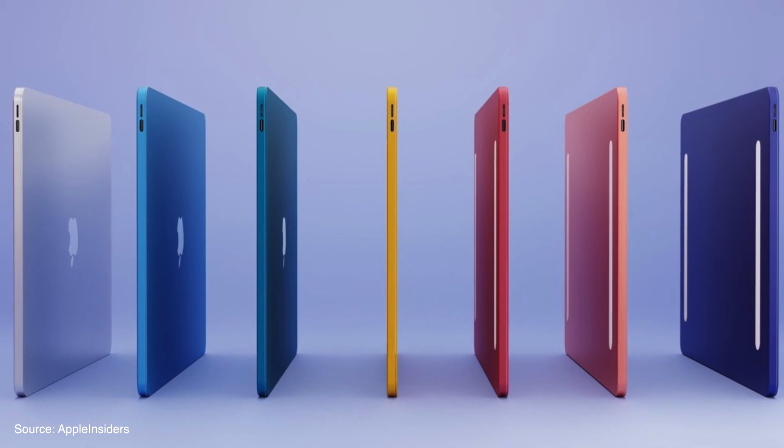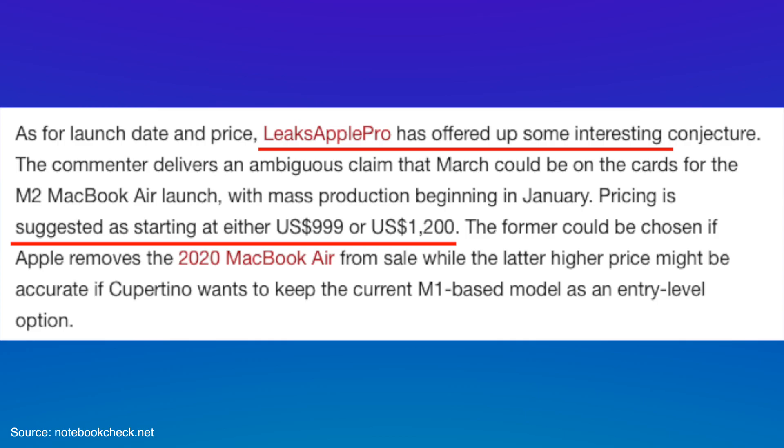We are really curious about what color options will be available in the new MacBook Pro with M2. We know the MacBook Air is going to feature multiple color options just like the current iMac, but whether the MacBook Pro will also get multiple colors or stick to Space Gray and Silver is something we're still wondering about. The price point of these MacBooks is expected to start from around $1,200, which is a little more expensive compared to the 2020 MacBooks.